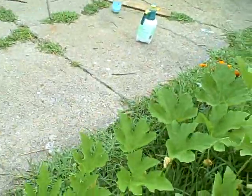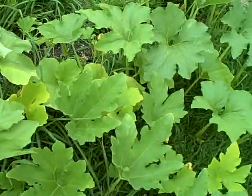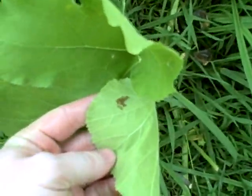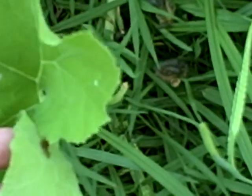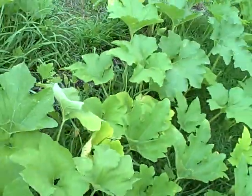Let me show you some squash bug eggs that are on here. See those little red clusters of eggs right there? Usually on the bottom of the leaves — those are squash bug eggs. You want to get rid of them. Peel them off, take the part of the leaf the eggs are on, or peel them off by hand and drop them in some soapy water or crush them — get rid of them. They're bad news. The only thing you can do is keep on picking and picking and picking.